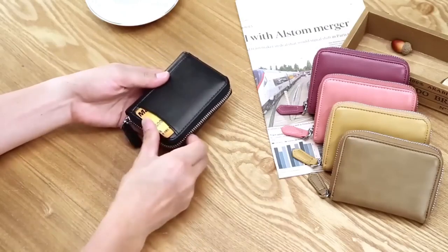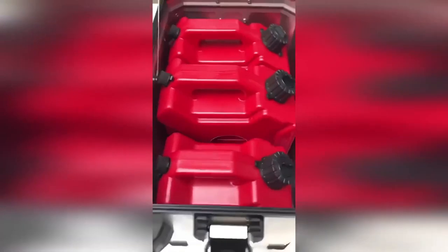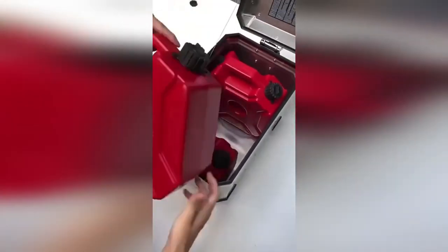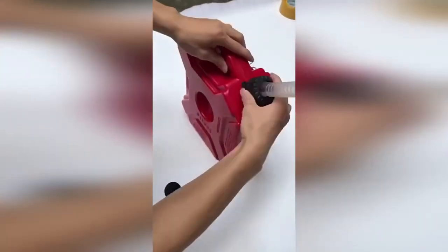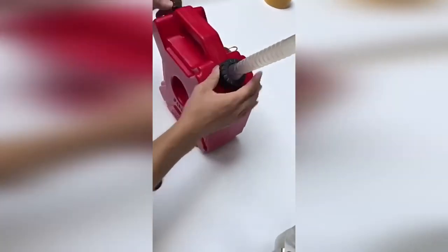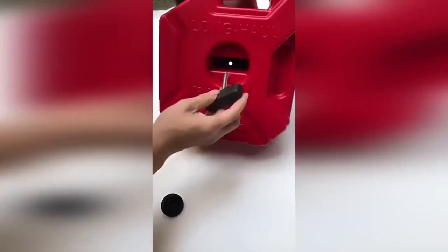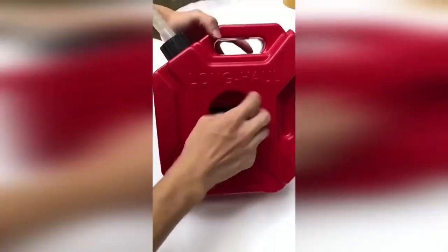A canister with a capacity of three to five liters with a mount for transporting water, fuel, and other technical liquids. The seamless product is made of durable plastic with a built-in fuel tube and takes up almost no space in the trunk. The kit includes a mount for fixing to the trunk of a motorcycle or any other surface.